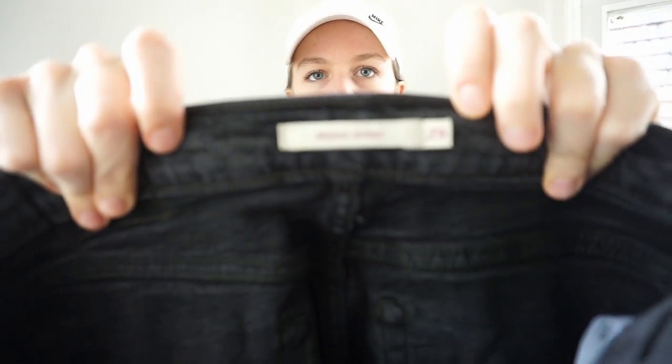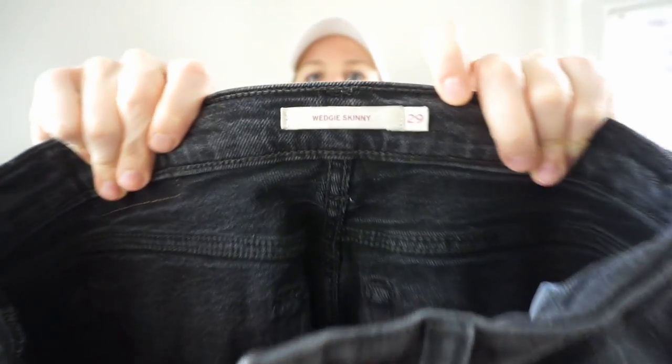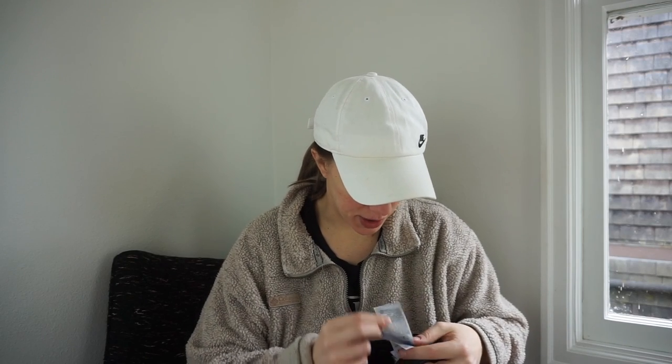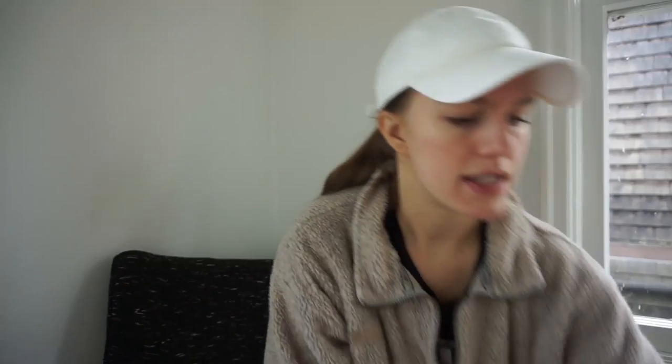Here is a pair of Levi's Wedgie Skinny jeans — I won't pay up for the wedgie skinny anymore. I find they tend to do worse than just the regular wedgie. But these honestly don't feel like a skinny jean — they seem more rigid. They're 99% cotton so I'm surprised they're listed as the wedgie skinny fit. I'll definitely pick them up at the bins.